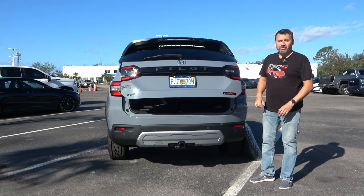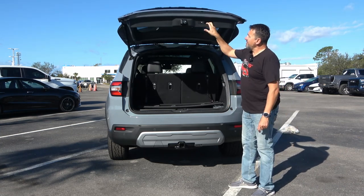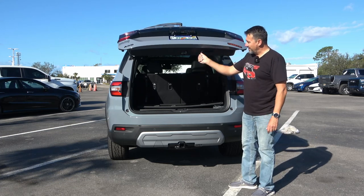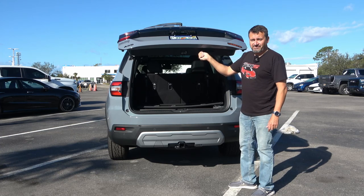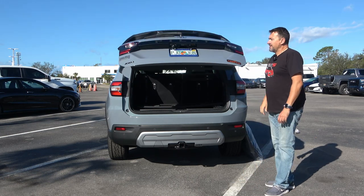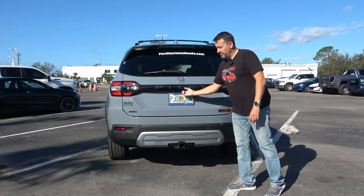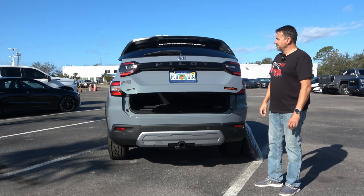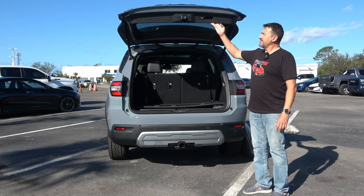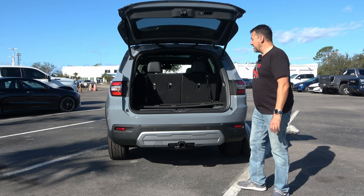It has a power tailgate, and you can set the height by pressing the button and waiting until it beeps twice. So if your garage isn't tall enough, you can limit how high it opens. Close it and reopen it, and it only goes up to that set height. If you want to raise it back to full height, manually lift it all the way and hold the button again until it beeps twice.